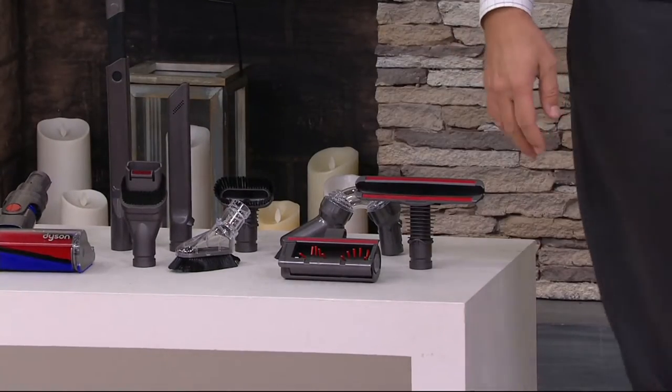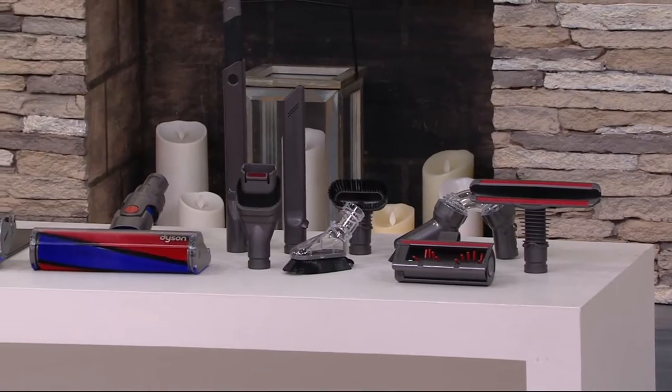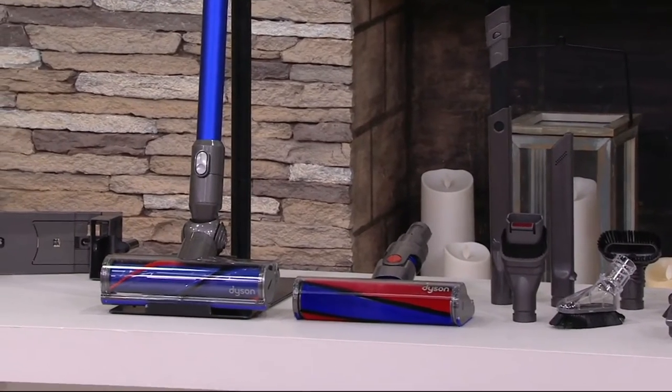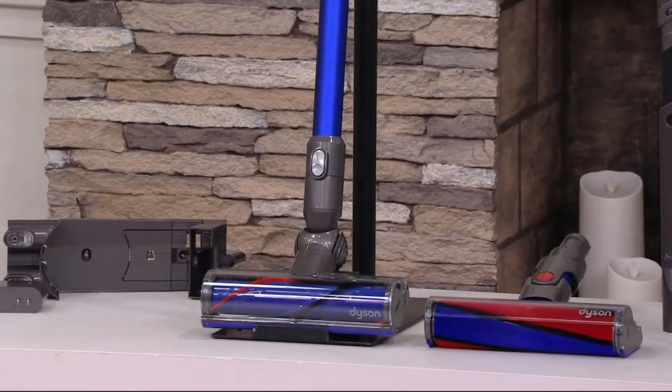If you were to go to retail to put together this identical offer — the vacuum, the flexi crevice tool, the wide nozzle tool, everything — if sold separately, nearly $510. What is our price today? We're at $379.98.